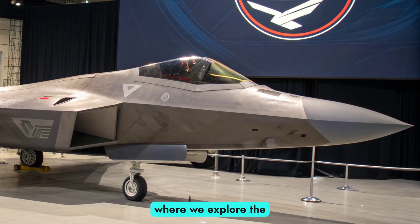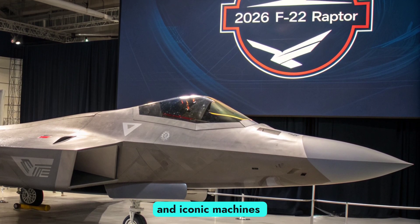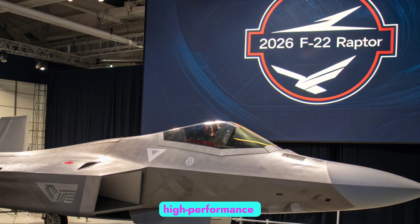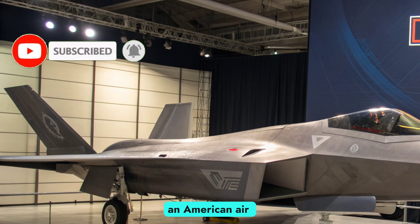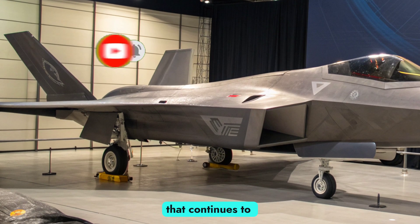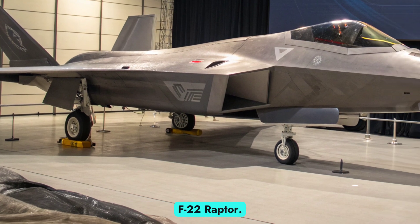Welcome to Autobike Focus, where we explore the most advanced and iconic machines on the planet, from high-performance motorcycles to cutting-edge fighter aircraft. Today, we focus on an American air superiority legend that continues to evolve — the 2026 F-22 Raptor.